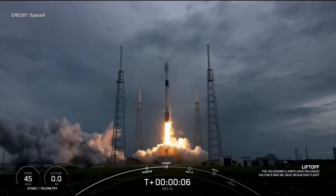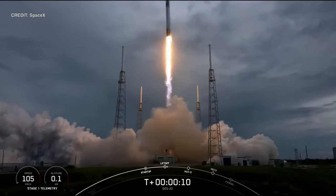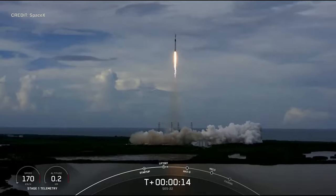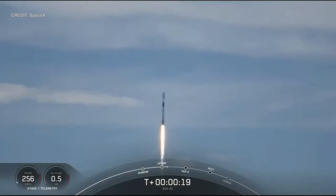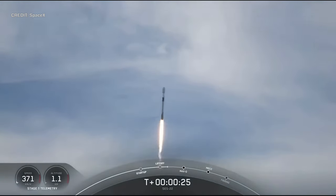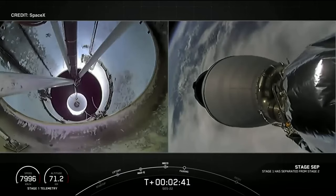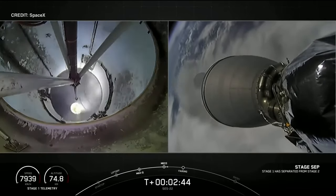It's been a busy week for space traffic, starting with SpaceX and SES-22. This 3,500 kg Luxembourgish communications satellite launched atop Falcon 9 B1073 from Slick 40 at the Cape Canaveral Space Force Station at 2104 UTC on the 29th of June, being delivered to a geostationary transfer orbit. This launch marked the 99th launch of a flight-proven Falcon 9 booster, so keep your eye out for the next flight, which will mark the century.